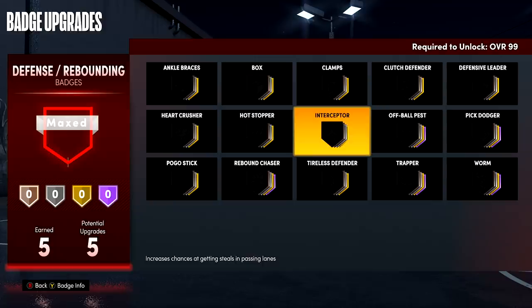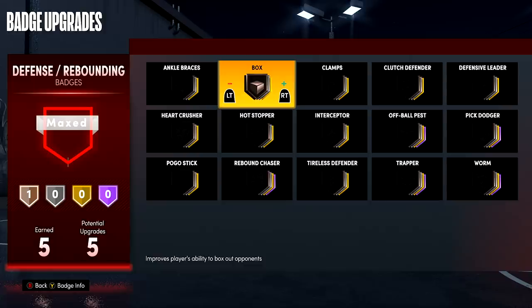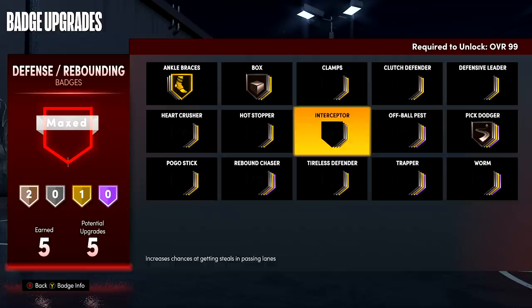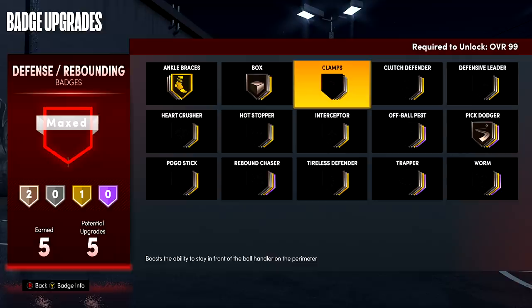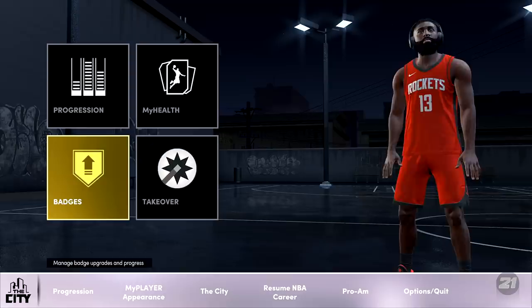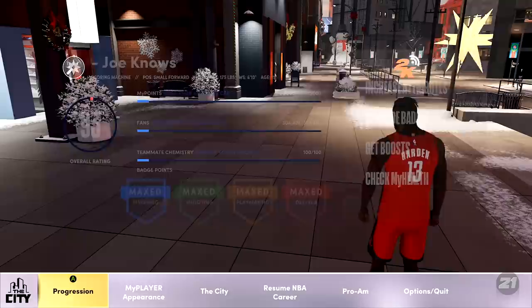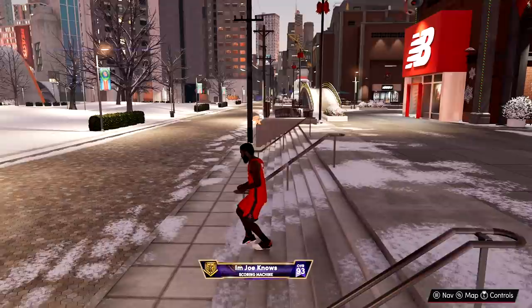Y'all don't want to watch someone do the same thing over and over again, so I try to do something different. It says unlocks at 99 overall in the top right, so I don't have Clamps or Interceptor right now — basically we're struggling on defense. But once I get 99 overall, I'm going to run gold Clamps, bronze Interceptor, and probably bronze Box if I'm playing twos. For takeovers, we got ankle-breaking shots and limitless range — it's really just perfect for James Harden. We get slasher, shot creator, sharp, and playmaking takeover — all offensive takeovers.